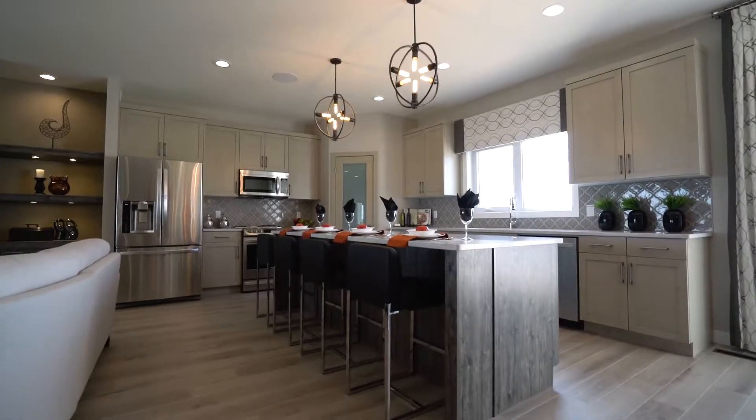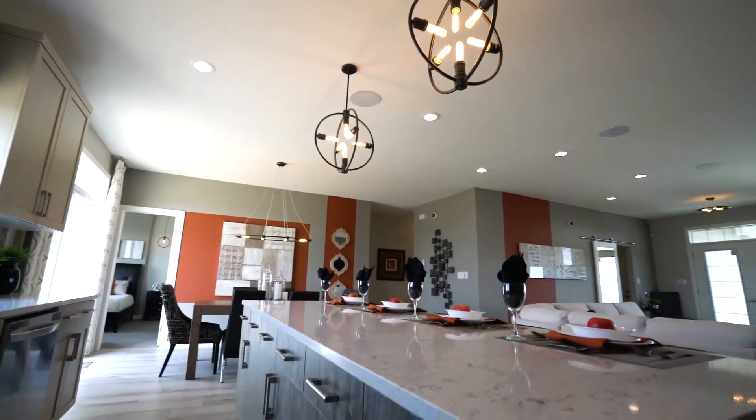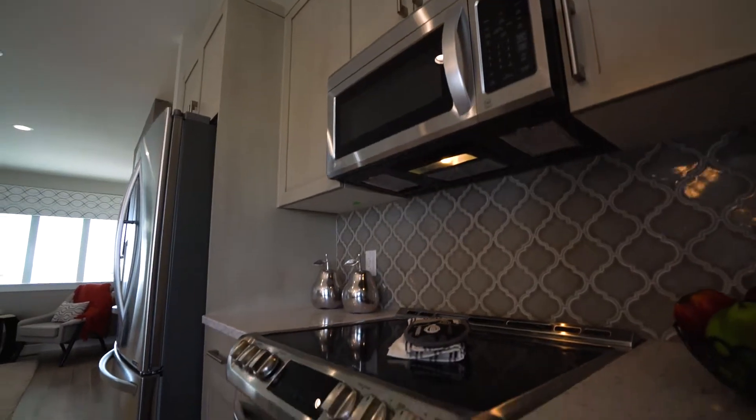The kitchen is finished with an enlarged nine-foot island, including an extended barn, customized Yorkshire cabinetry, a walk-in pantry, quartz countertops, and tile backsplash.